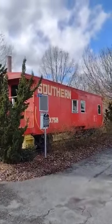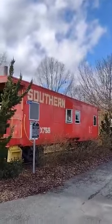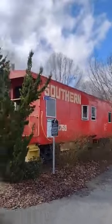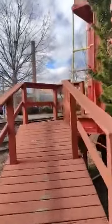Hey everyone, Artisan Pirate checking in in beautiful downtown Gibsonville, North Carolina, about 15 minutes from home. And we're about to hop aboard the Visitor Center, which is really cool. It's an old school caboose that they have open year-round with information packets in it.